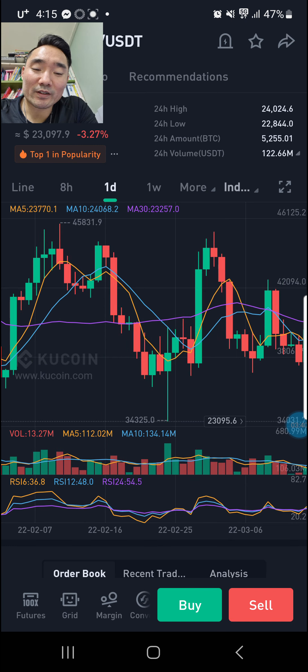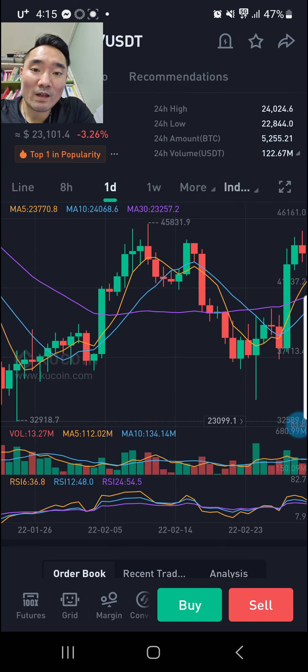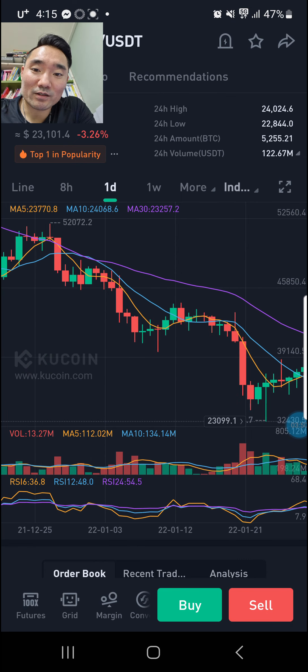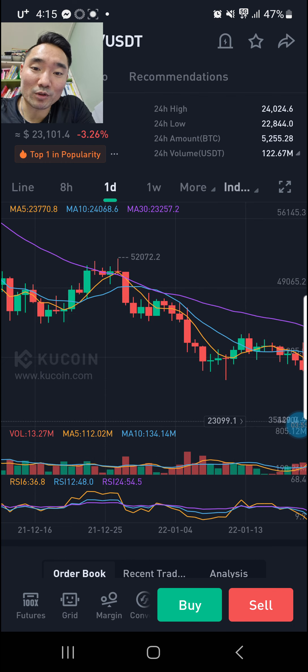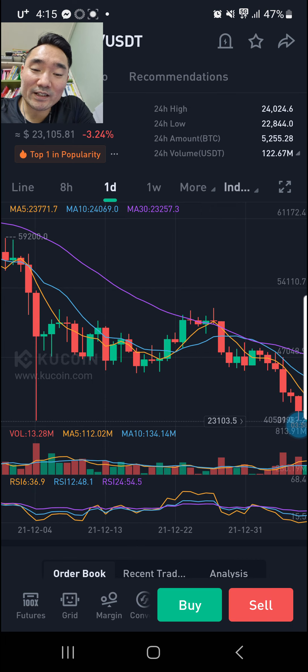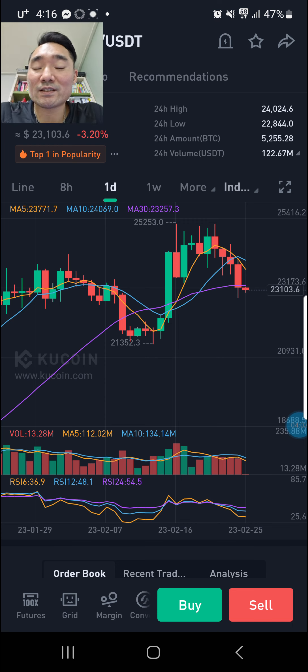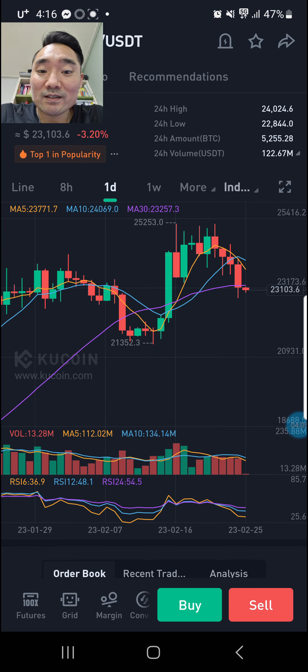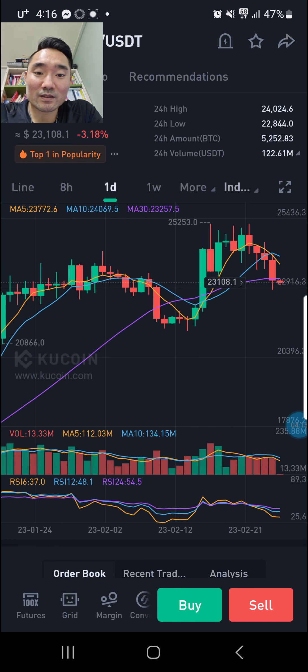That time it was already underneath for like a week, it popped up and kind of went back under. So what am I trying to say here? When Bitcoin prints a candle on a daily underneath the purple line, it normally stays underneath. The shortest time is like four to six days, but the longest time can be like months, over a month. We just had a nice run-up.